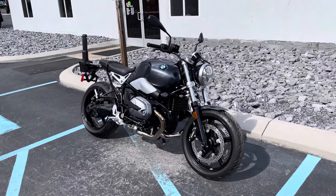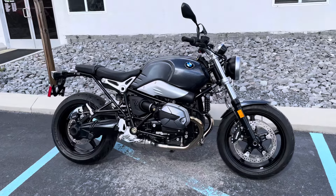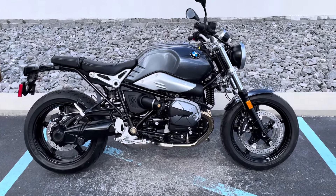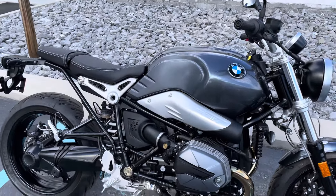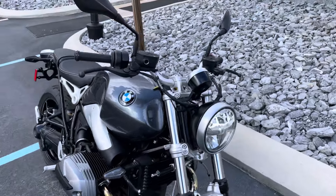Hello, Josh here at BMW Motorcycles of Tyrone, and thank you for your interest in this 2023 BMW R9T Pure, standard height. Technically considered pre-owned, but it only has one mile on it.